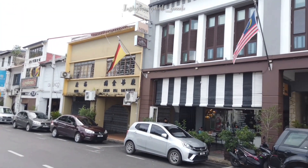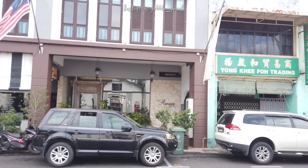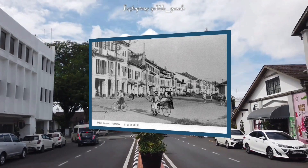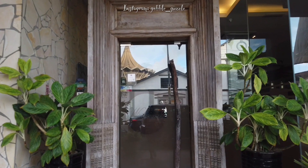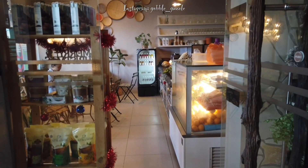This area is known as the Main Bazaar, and this is how it looked like many, many years ago. This photo must have been taken in the 1960s I think. The Main Bazaar is the oldest street in Kuching, dating back to 1864. Located along the front edge of the Sarawak River, the Main Bazaar was a very busy commercial hub.